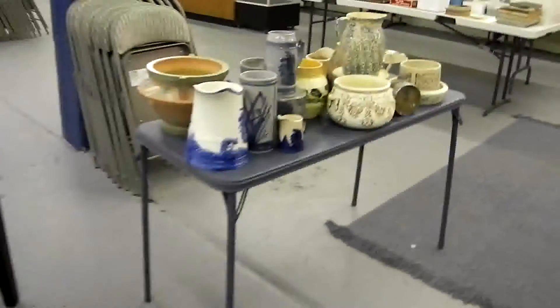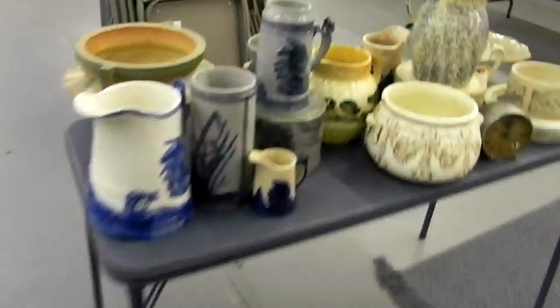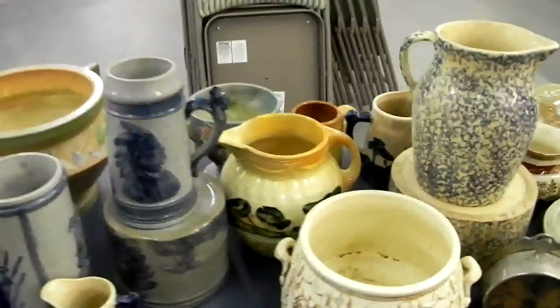Almost every piece of pottery on this table, although good, is damaged, so it will be sold in groups. Every single piece is either damaged or has been repaired. This piece has a little repair right there. They are good old pieces, but there are condition issues.